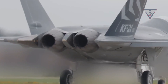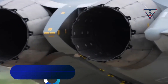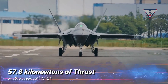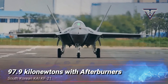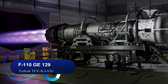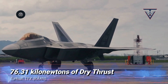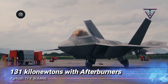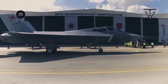Turning our attention to power plants, the KF-21 is equipped with two General Electric F-414 GE-400K engines manufactured by Hanwha Aerospace under a General Electric license. These engines deliver 57.8 kN of thrust each and 97.9 kN with afterburners. In contrast, the Turkish TFX fighter jet is outfitted with two General Electric F-110 GE-129 turbofan engines, which generate 76.31 kN of dry thrust each and 131 kN with afterburners. In the power category, the Turkish TFX outperforms the KF-21.